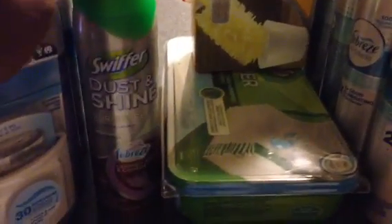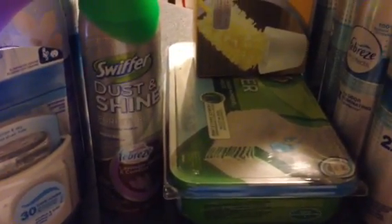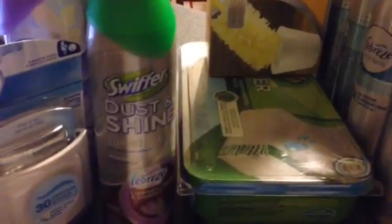We have a BOGO coupon — buy a Swiffer Dust and Shine, get a Swiffer Dust and Shine free. That BOGO coupon will prompt them to enter in a price, so they will have to put in $4.49. Then there's the buy-the-starter-kit, get-the-refill-free coupon on the Swiffers. They will have to take off $5.29 for the refills — you can get any Swiffer starter kit and get any refill free. I normally always get a duster kit and the wet cloths, so it will take off $5.29 and they will have to put in $5.29.